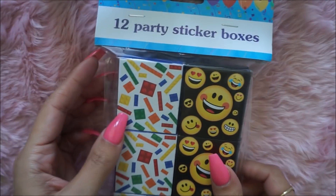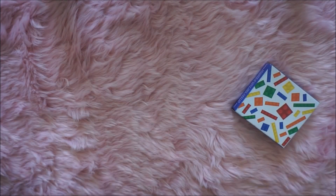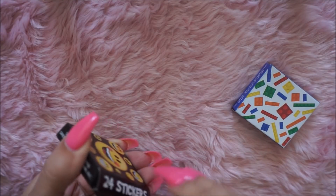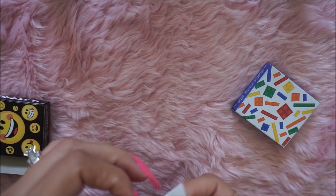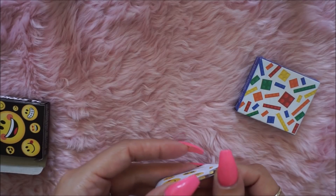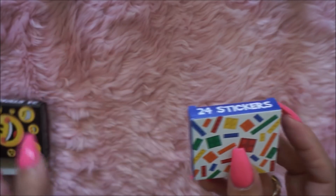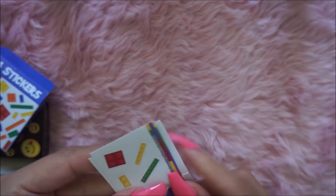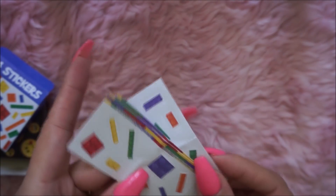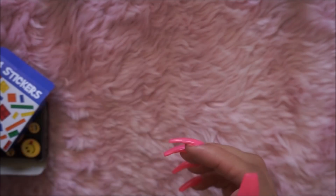I bought some more of those party sticker boxes — these are Legos and emojis. The emoji ones are so cute — there are 24 stickers in each box. And the Lego sticker box has little Lego stickers, which would be fun for a layout in my planner. So I got those.